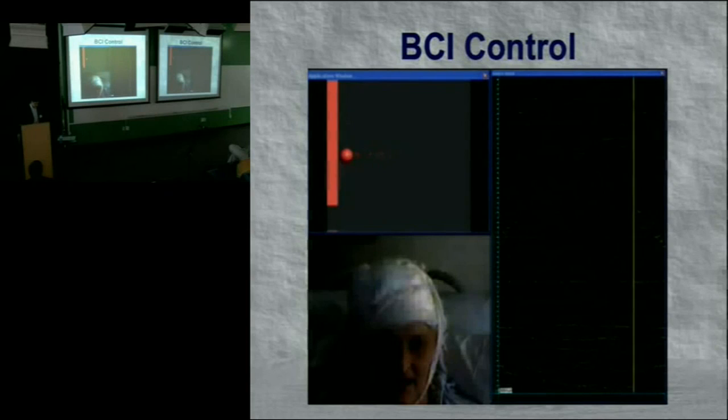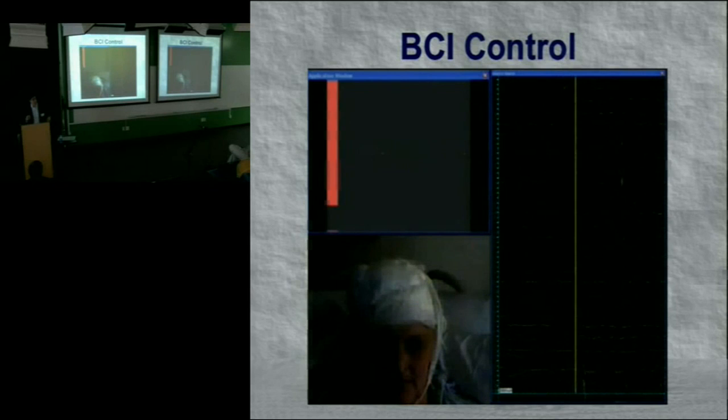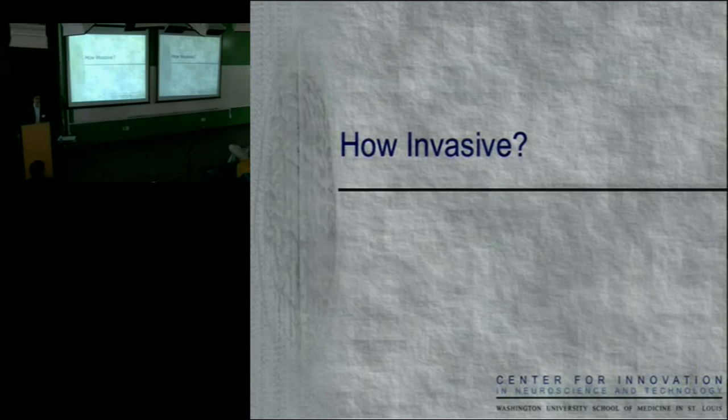We can achieve this control from a very small area of cortex. We placed the microarray under anatomic stereotactic coordinates since patients are under anesthesia during grid placement and we can't use stimulation mapping. The question becomes: how invasive do we need to be? We have the scalp, skull, and dura. Can we put electrodes above or below the dura? Placing them epidurally would be a much less invasive case than subdural, and would actually be an outpatient procedure.